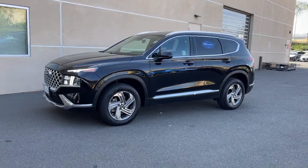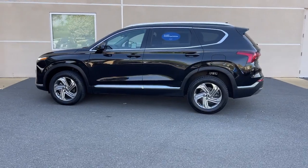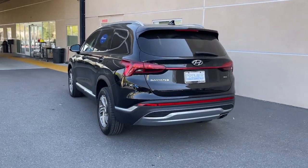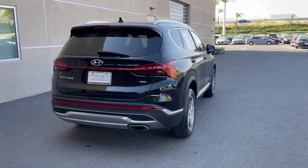Get acquainted with the 2021 Hyundai Santa Fe. With less than 80,000 miles on the odometer, this vehicle provides excellent value. Handsome and versatile, this Santa Fe brings ease and comfort to your busy lifestyle.